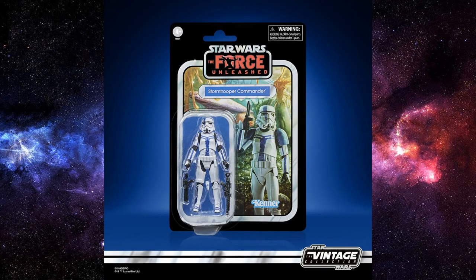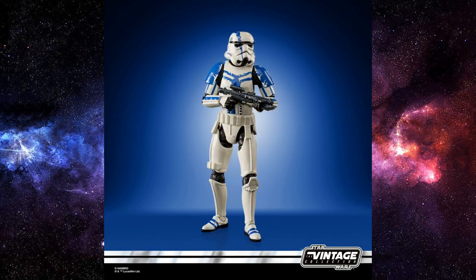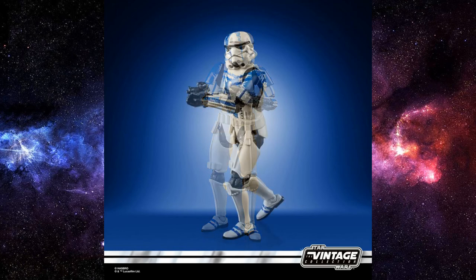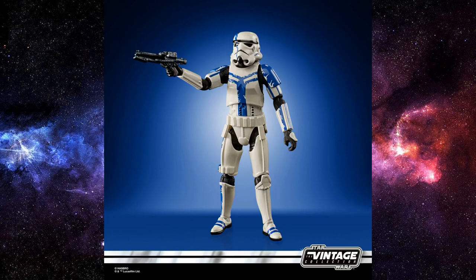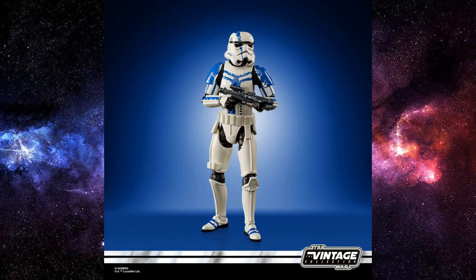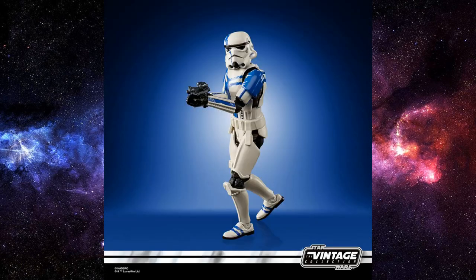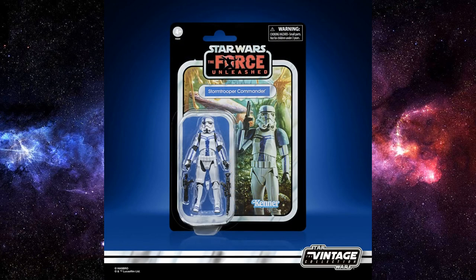Lastly for Vintage Collection, we have the Imperial Stormtrooper Commander from The Force Unleashed — another great update for a figure I never actually got. I did get the Black Series one when that was released a couple of years ago, but this one is using that brand new Stormtrooper sculpt and it's looking absolutely amazing. Love the card. Love the look of that Stormtrooper with the blue stripe down the side of the face. I'm a big fan, really excited for this one — it will definitely be on my carded display.